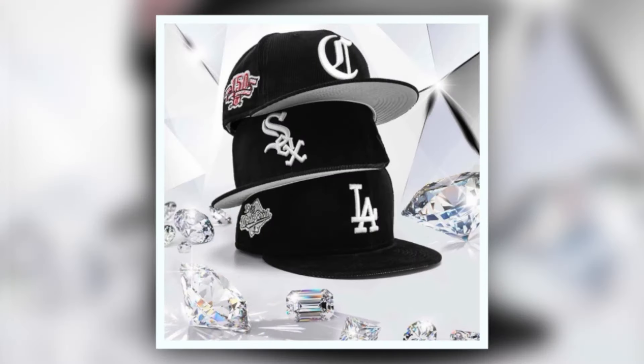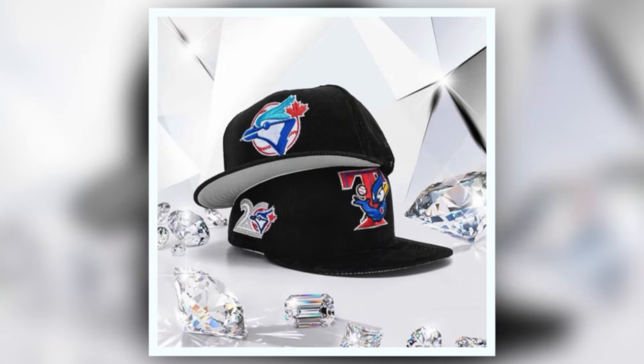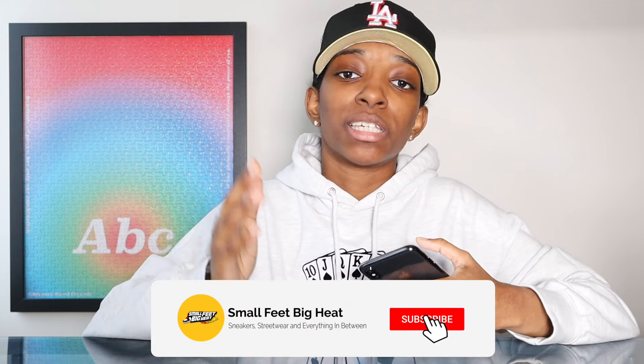There are in-stock hats from previous drops still on the website with a good size run left, but newer drops sell out very quickly. They announce drops on Instagram in advance, so you have time to prepare. Sometimes the hats come with pins — they'll tell you on Instagram whether the hat includes a custom Still pin or not, which is a nice bonus for pin collectors. There's no physical location as far as I know, so you just have to be ready for the online drops.